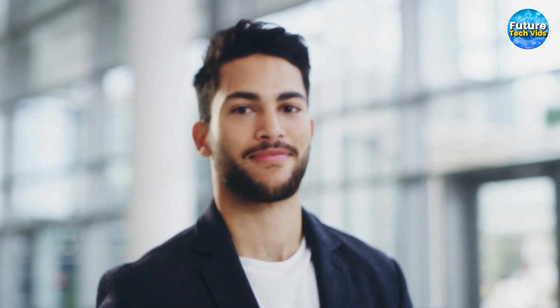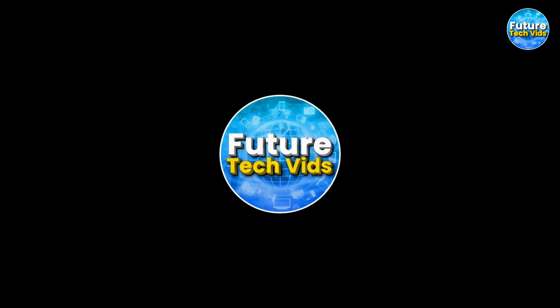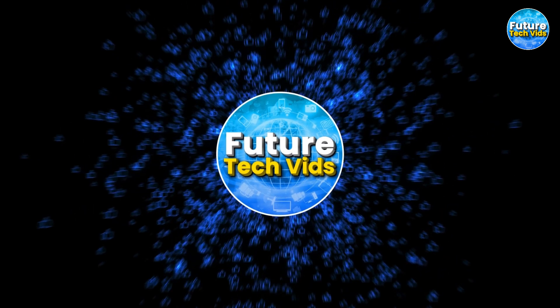We appreciate you choosing to join us here on Future Tech Vids. Remember to show your appreciation by giving us a thumbs up, sharing our content with your friends, and subscribing to our channel. Be sure to tap that notification bell to remain informed about our latest updates. We can't wait to catch up with you on our next video!